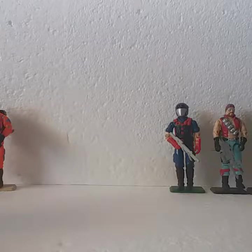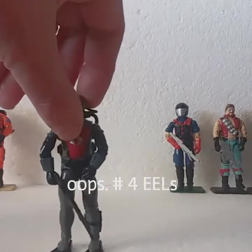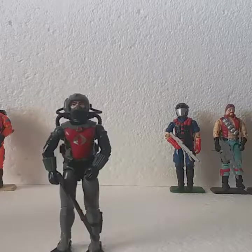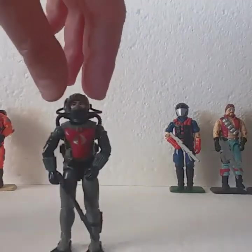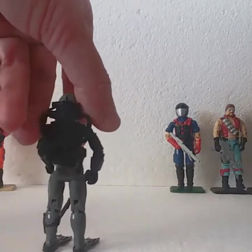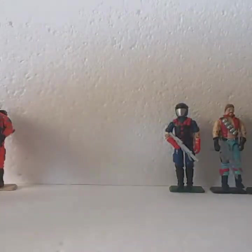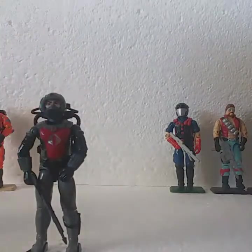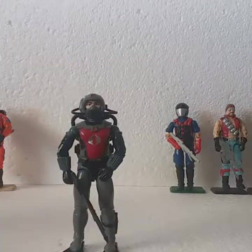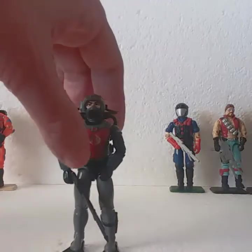Number 5 would be the Cobra Eel. I know he is in the top 10 list for a lot of collectors, and it just goes without saying — he is just awesome. The accessories on this are fantastic. It's the hose that tends to break easily. That's why he is number 5 on my list.